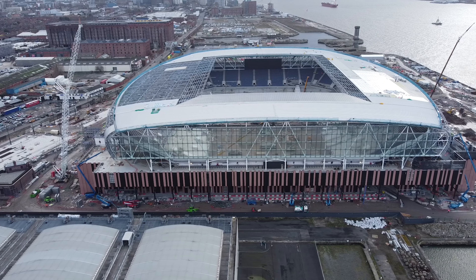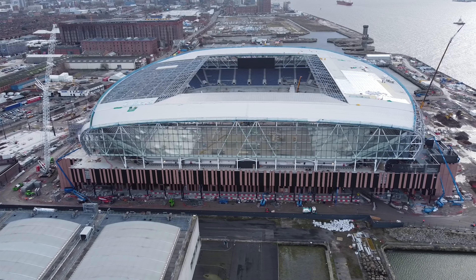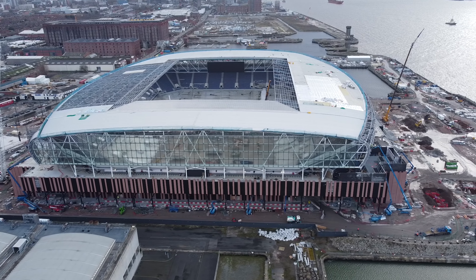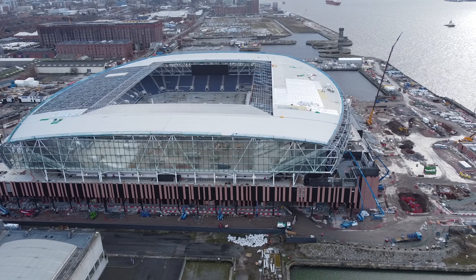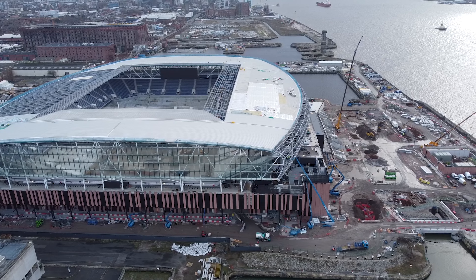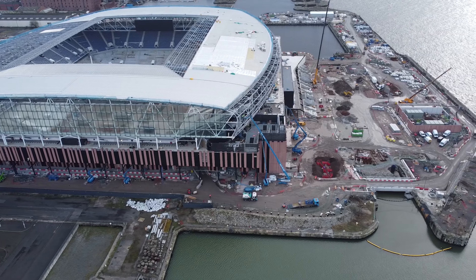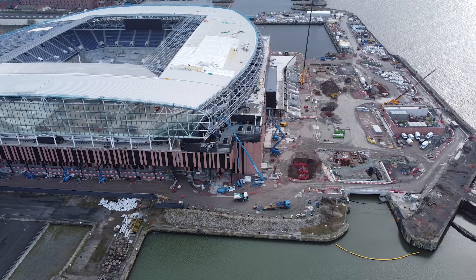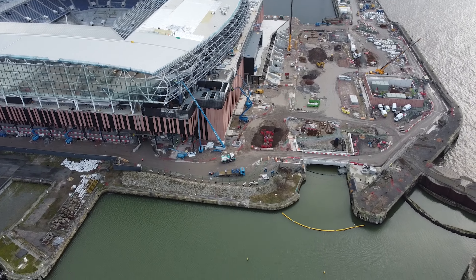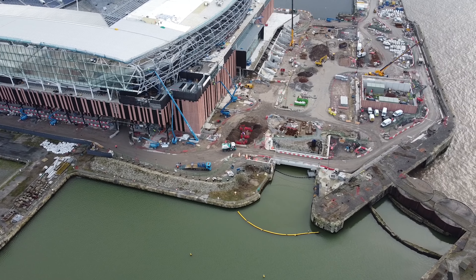Lots going on around the whole site today. On the west side we actually catch some materials being lifted onto the roof by this crane, just coming into the centre of your screen now with the yellow bottom. We get right above the Mersey and we can see all this side of the ground as well. There are cherry pickers all over the place which we're going to take a look at.